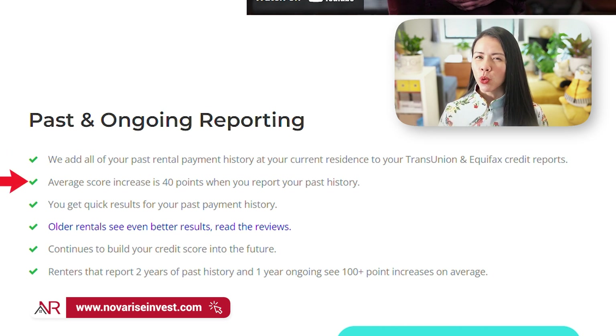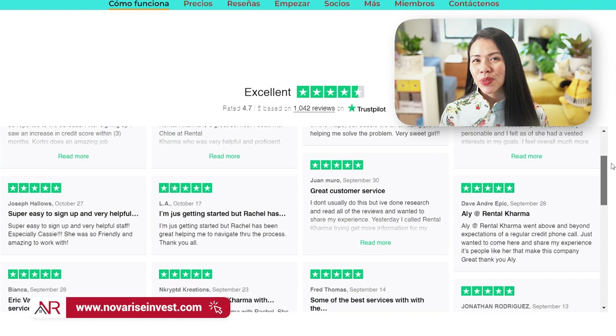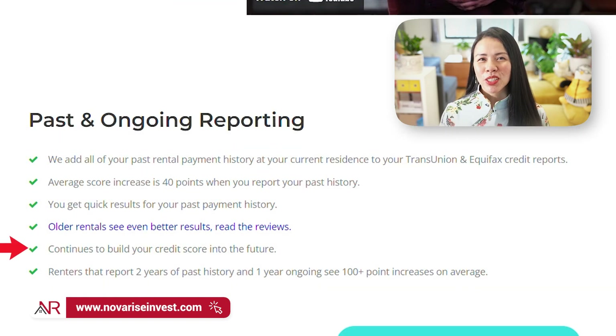You can increase your average score by 40 points when you report your past history, get quick results by reporting your previous payment history, and all renters see even better results as you can see in the reviews. You continue to build your credit score into the future, and those renters who report two years of past history and one year ongoing see increases of more than 100 points on average.